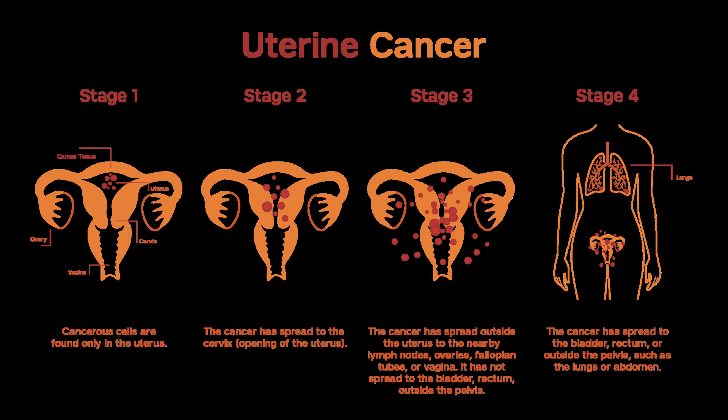Progestin treatment can cause the cancer to shrink or even go away for some time, giving the woman a chance to get pregnant. Still, this is experimental and can be risky if the patient isn't watched closely. An endometrial biopsy or a D&C should be done every 3 to 6 months. If there's still no cancer after 6 months, the woman can try to become pregnant. She will continue to be checked for cancer every 6 months. Because the cancer often comes back again, doctors recommend TH/BSO after childbearing is complete.